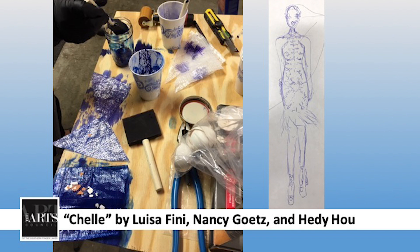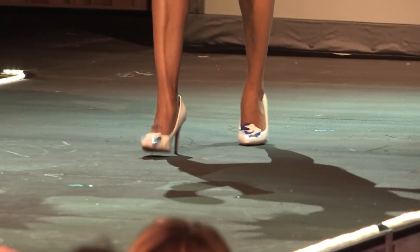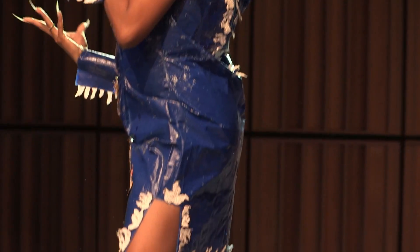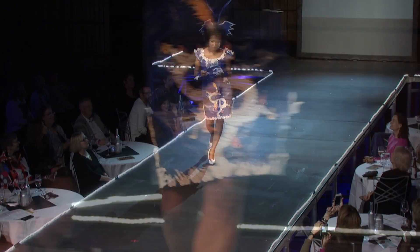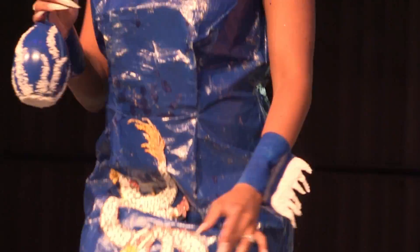Our next design is a Corning Incorporated design team. Three ladies from Corning Incorporated — Louisa Feeney, Nancy Goetz, Hattie Ho — all created this design. Welcome, Ty Garrison. They took the inspiration from both the late Alexander McQueen's edginess and the modern-day artist Red Hong Yee and her creativity. This garment is made from eggshells and recycled hops bags dyed with pen ink.